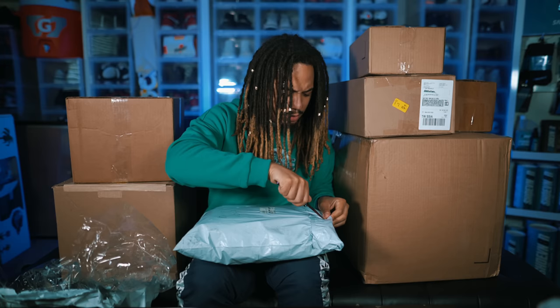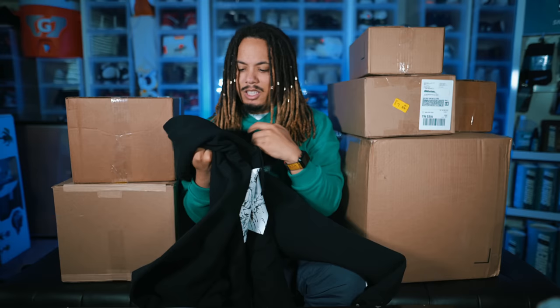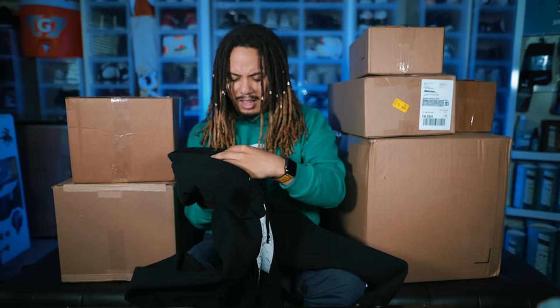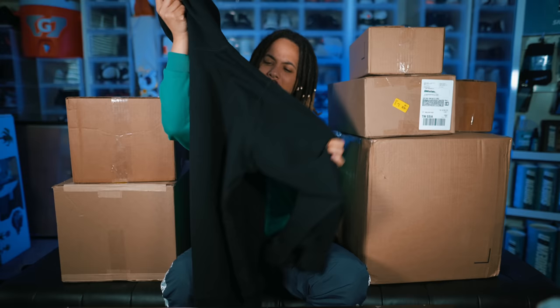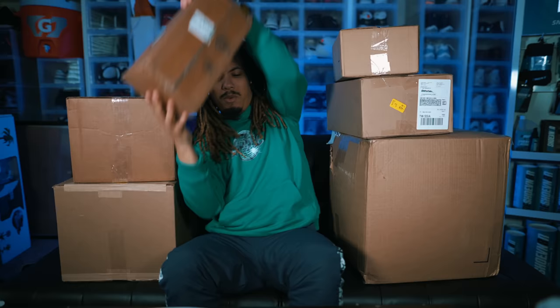Next up, right here we have the Akita hoodie — this is a Supreme Akita. I actually had one of these before but the sizing was a little off, so I picked up a large. I think the one I had was an extra large, and I have large in the Supreme brush tee. I picked this one up, I may or may not keep it because the sizing can be weird, but more than likely I'm gonna keep it.